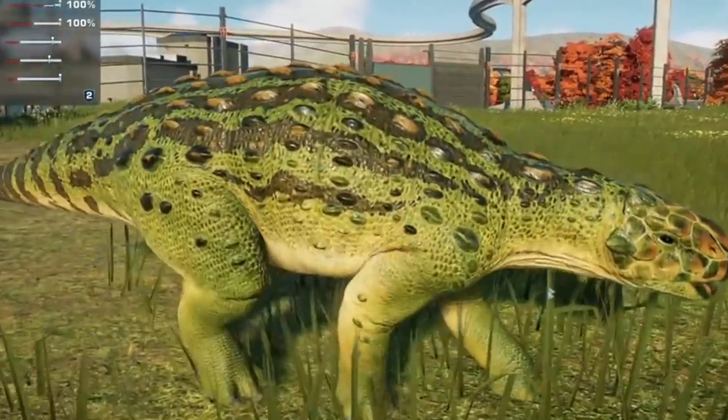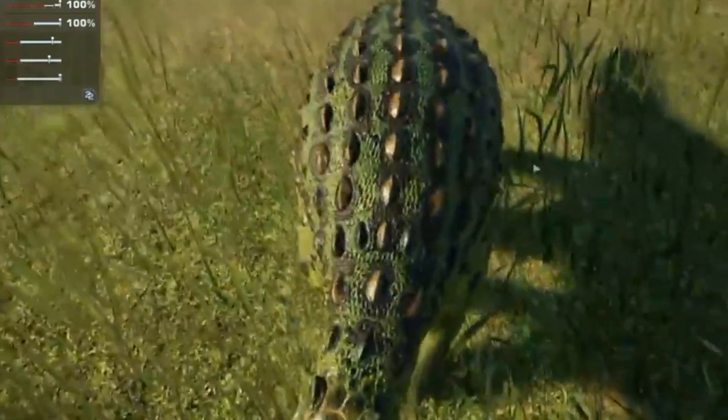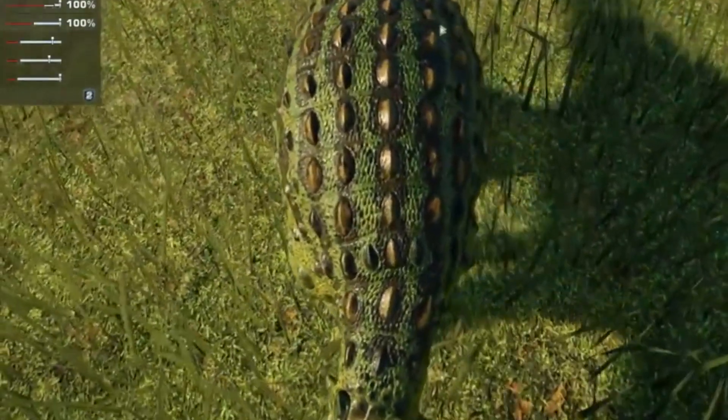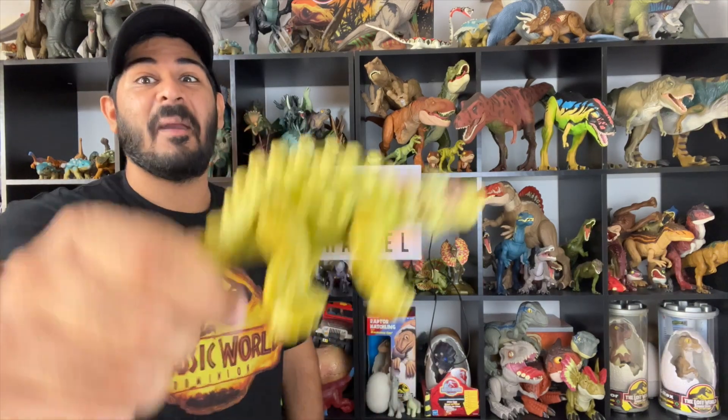A uniquely armored ankylosaur from early Cretaceous Australia, bearer of one of the shortest names ever given to a dinosaur. This is the Minmi. Hello ladies and gentlemen, welcome back to the Dinosaur Channel — your home on the internet for all things dinosaur and prehistoric. I'm your host Tal, and today we're going to be giving you guys a quick dive on the Minmi.